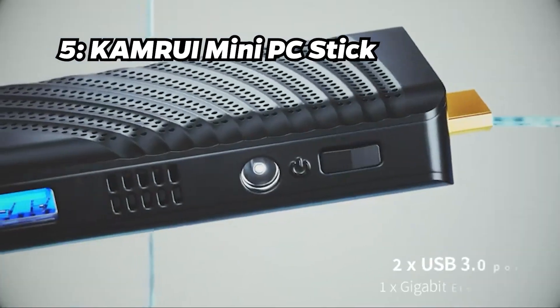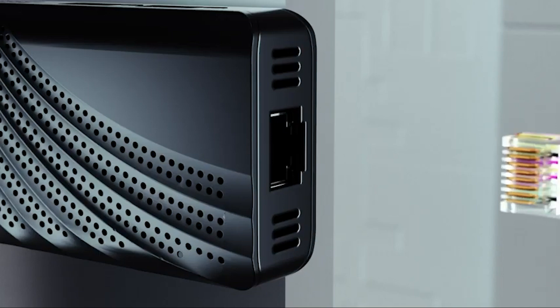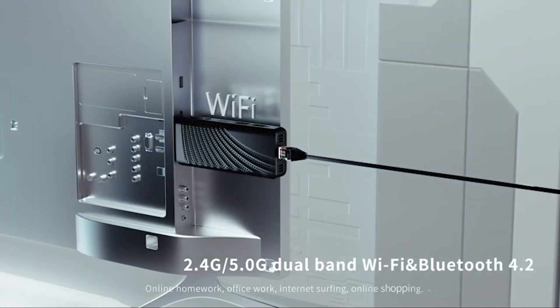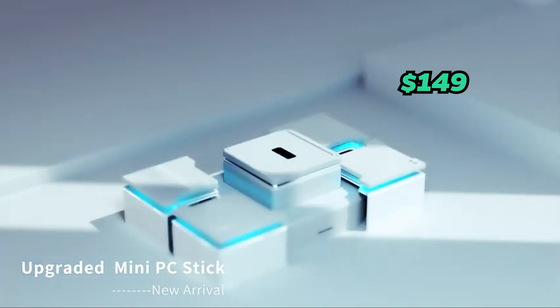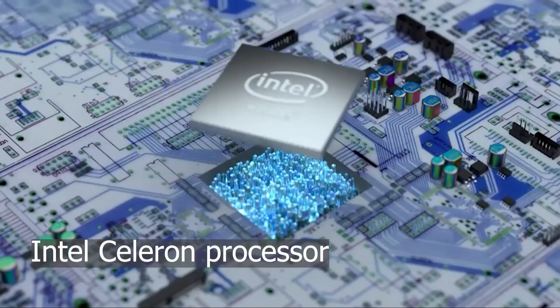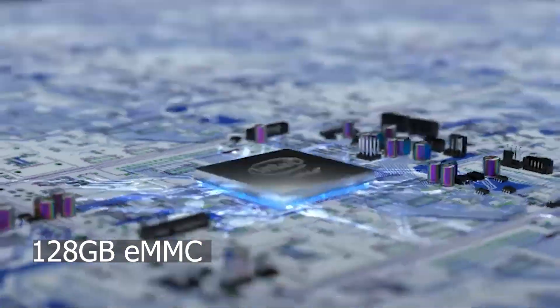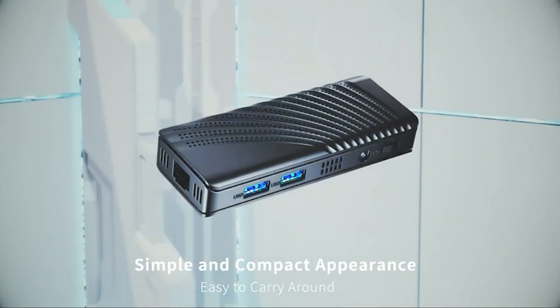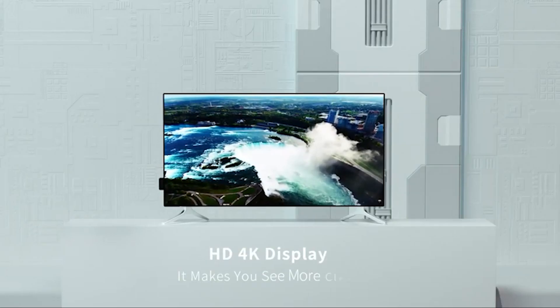Number 5: Kamri Mini PC Stick. Moving forward to number 5, we have the Kamri Mini PC Stick. With a price tag of approximately $149, it features an Intel Celeron processor, 8GB of RAM, and 128GB of eMMC storage. It justifies its price with increased performance and portability.